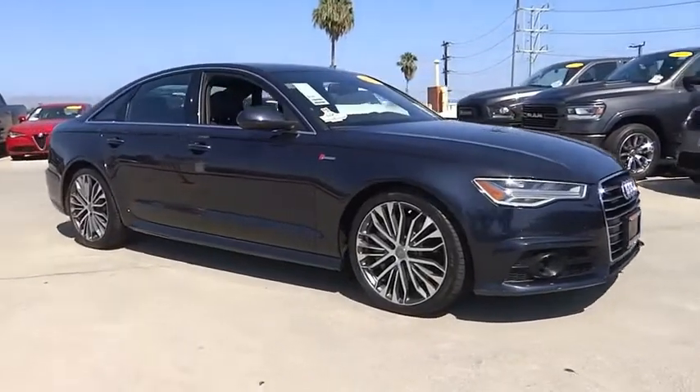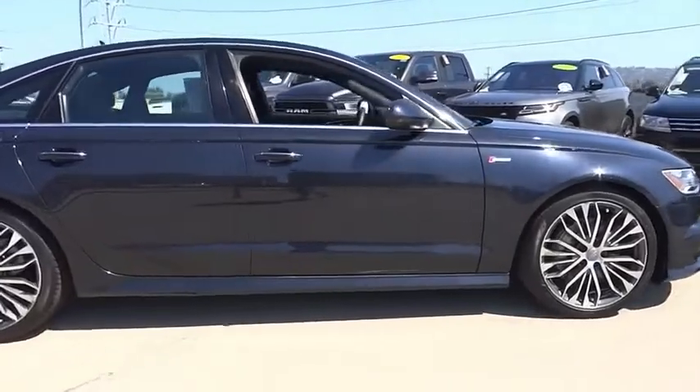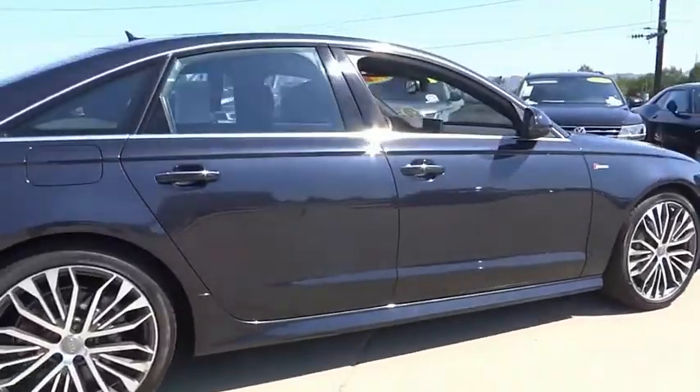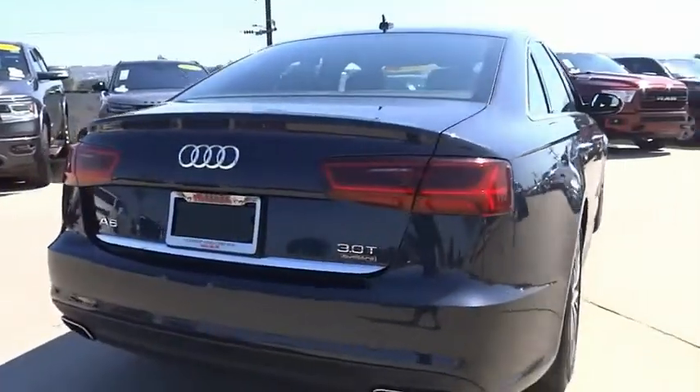Stop by and take a look at the 2018 A6. The large executive favorite, the Audi A6, remains a cornerstone of the market. This vehicle has less than 8,000 miles.